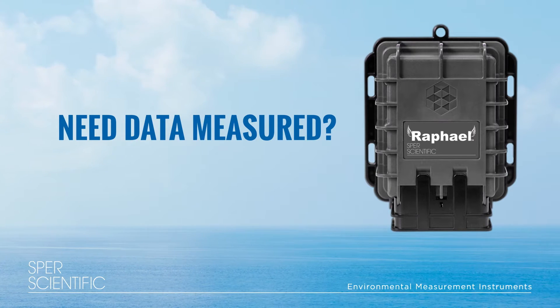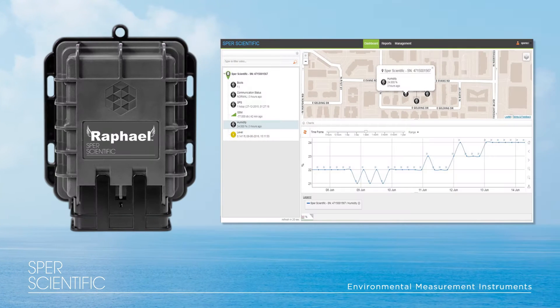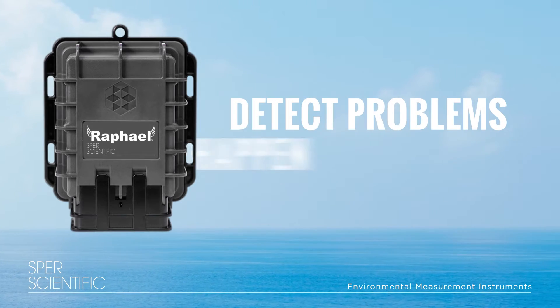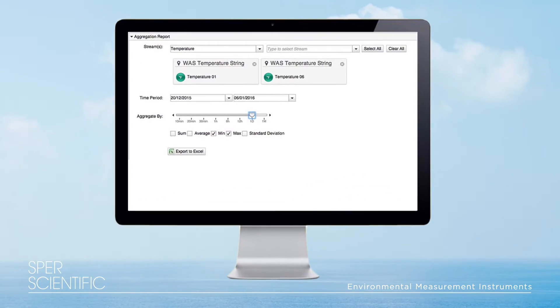Raphael's best-in-class smart sensors and probes allow you to measure any data. With our cloud-based platform, you're able to see the GPS location of the readings and detect problems as they happen from the comfort of your office. Create your own reports with Excel or use our preset reports.